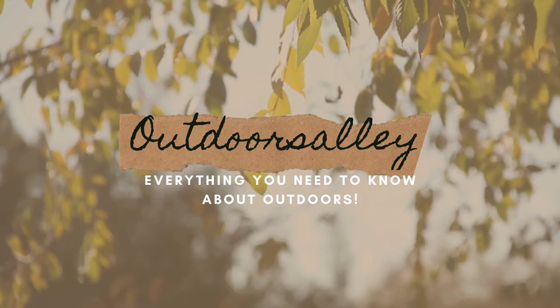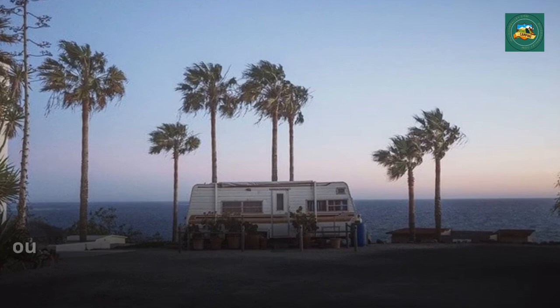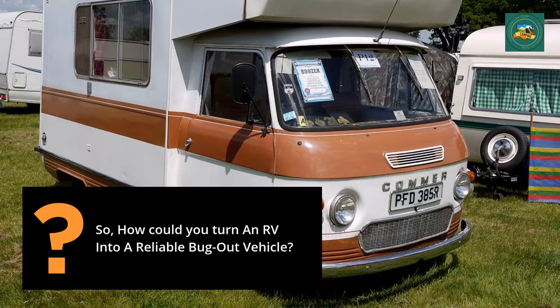Welcome to Outdoors Out — everything you need to know about outdoors. How to use your RV as a bug out vehicle for survival. An RV can be a perfect bug out vehicle because you have your survival shelter with you wherever you are. So how can you turn an RV into a reliable bug out vehicle?